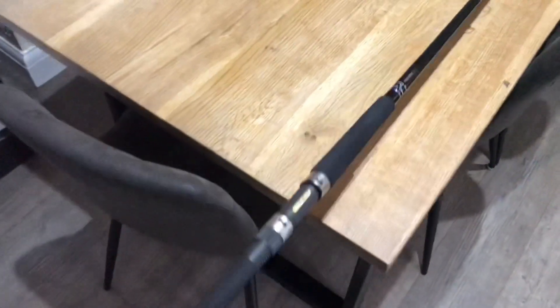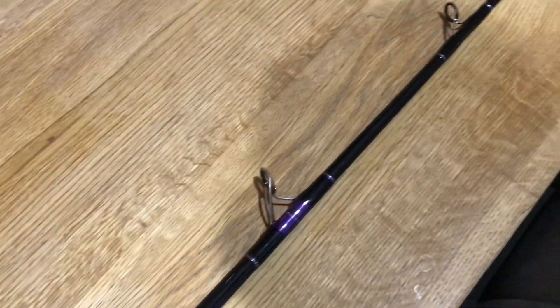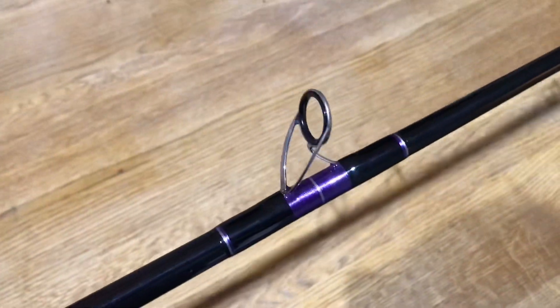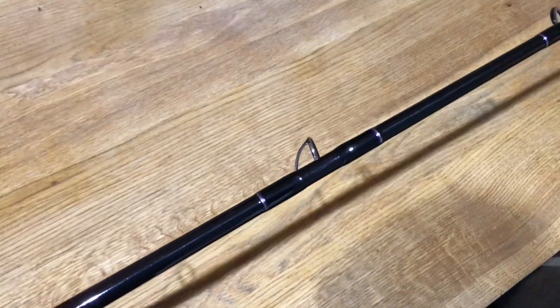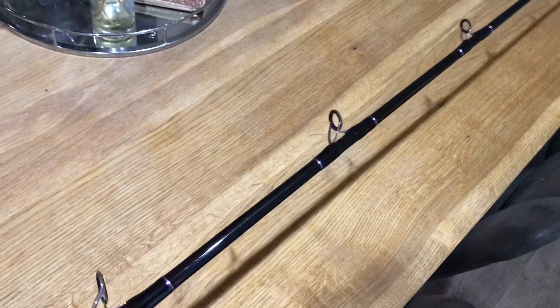I just want to show you — I've had a Conoflex blank given to me by my mate Steve Brookman, cheers boy. It sat in my garage for about three years and I never got it built until now. I phoned up loads of different rod builders asking for prices and blah blah blah. I spoke to them on the phone — one of them was quite rude, talked to me like I didn't know what I was talking about.